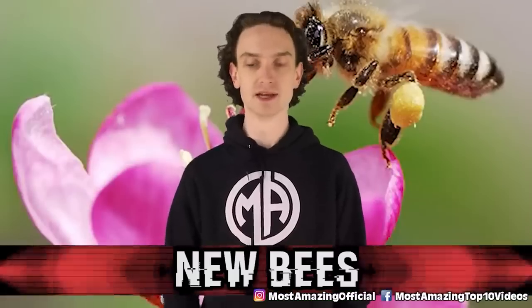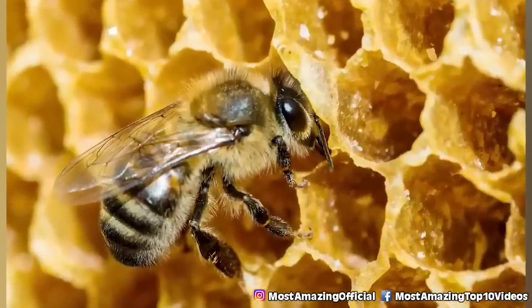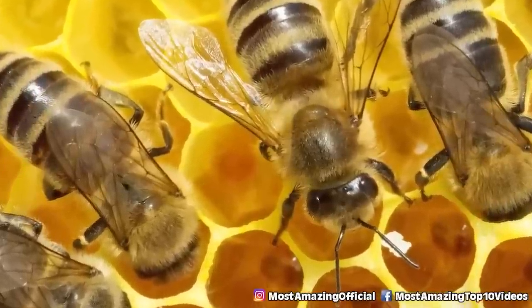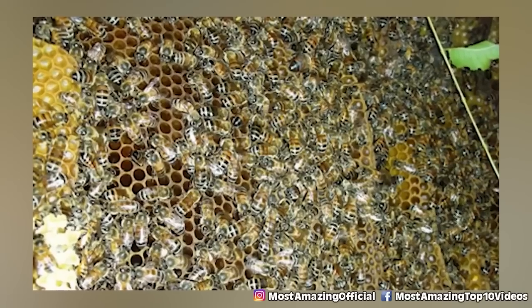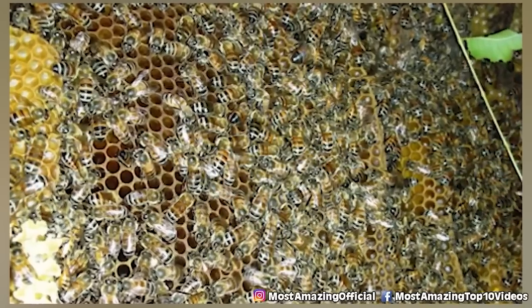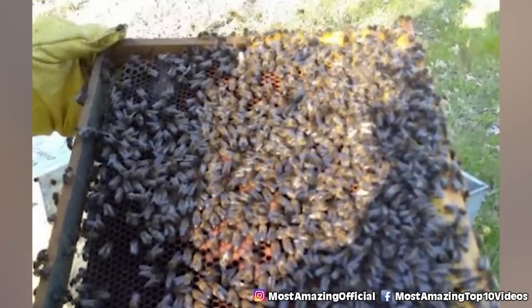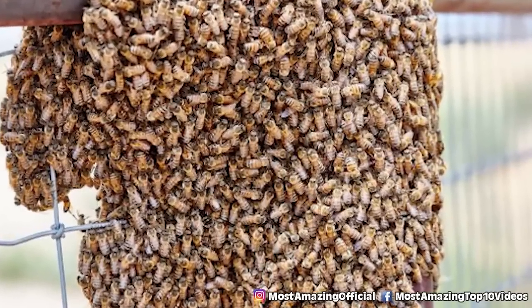Starting off our list at number 10: New Bees. Bees are pretty harmless, hairy little pollinators that normally do more good than harm. Until an experiment in the 70s went south. The idea was to take a regular honey bee and breed it with an African bee that produces more honey, creating a manageable bee that could also provide more honey. But the bees that came out were a lot less manageable and they didn't even make more honey.